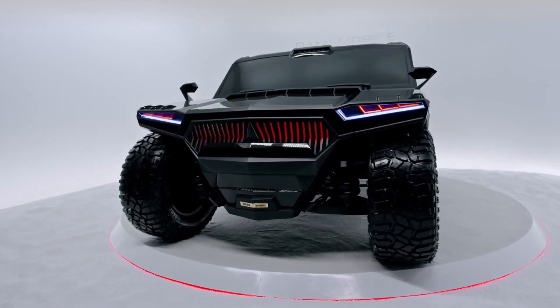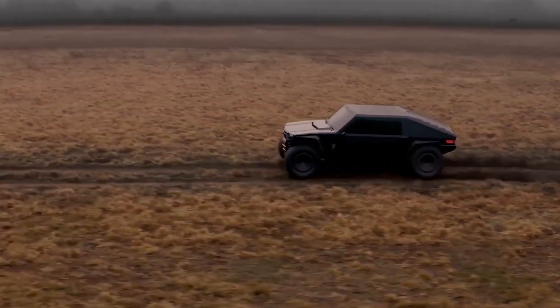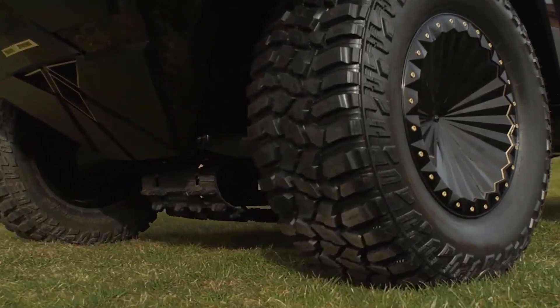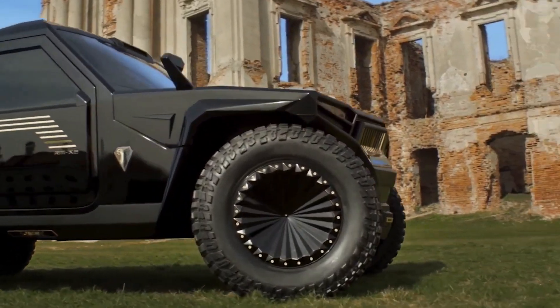Keep in mind that this is not a concept car. The Ransmobile can and will bring your dream SUV to life on order. Armored versions are available with B6 or B7 bulletproof protection, as if this wasn't enough.